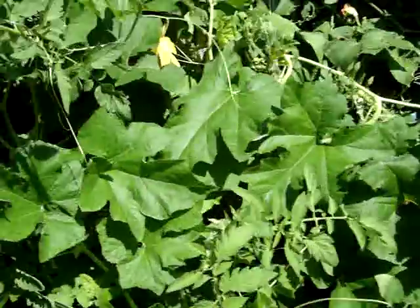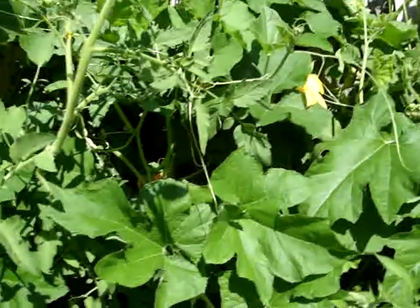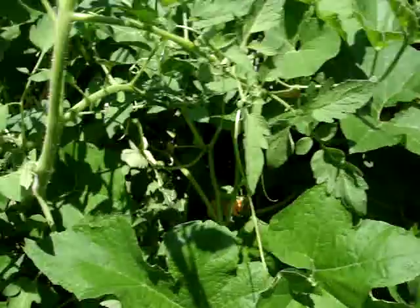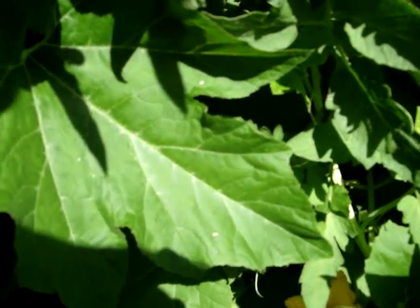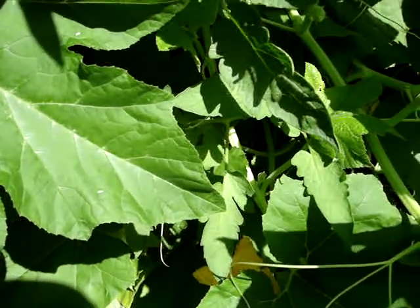And then I have another type of gourd that I planted out here among my garden. It was a gourd that I basically got from a neighbor. Some of the plants — let me see if I can distinguish them here — they're sort of mixed in with the cucumber plants.